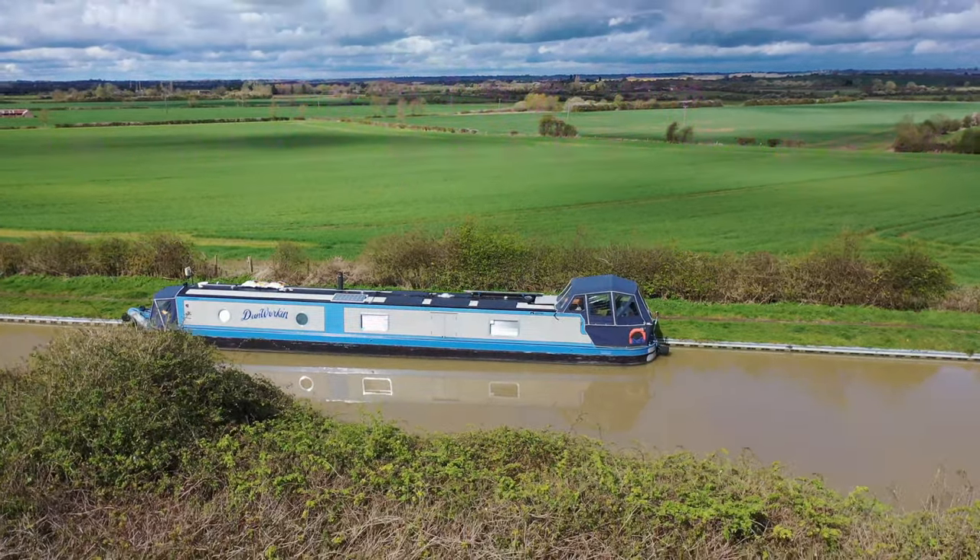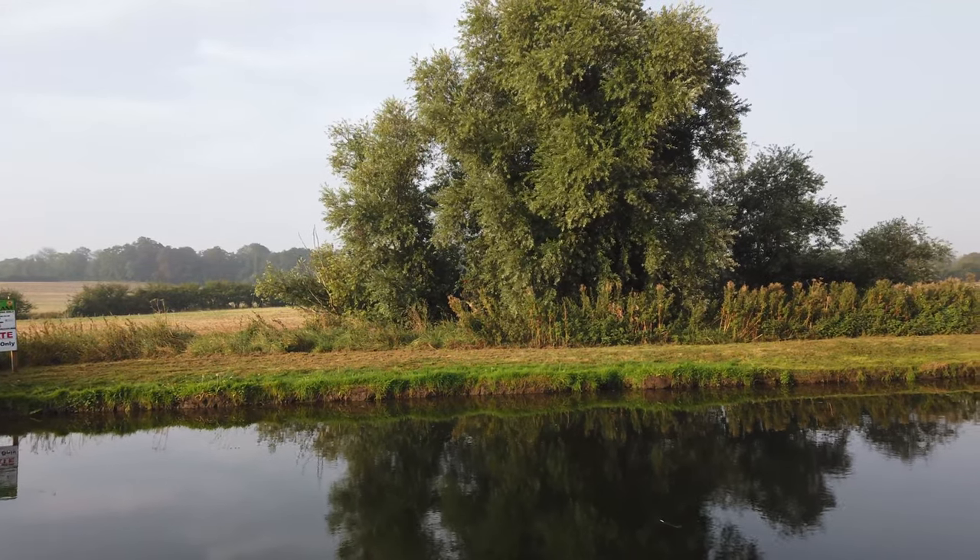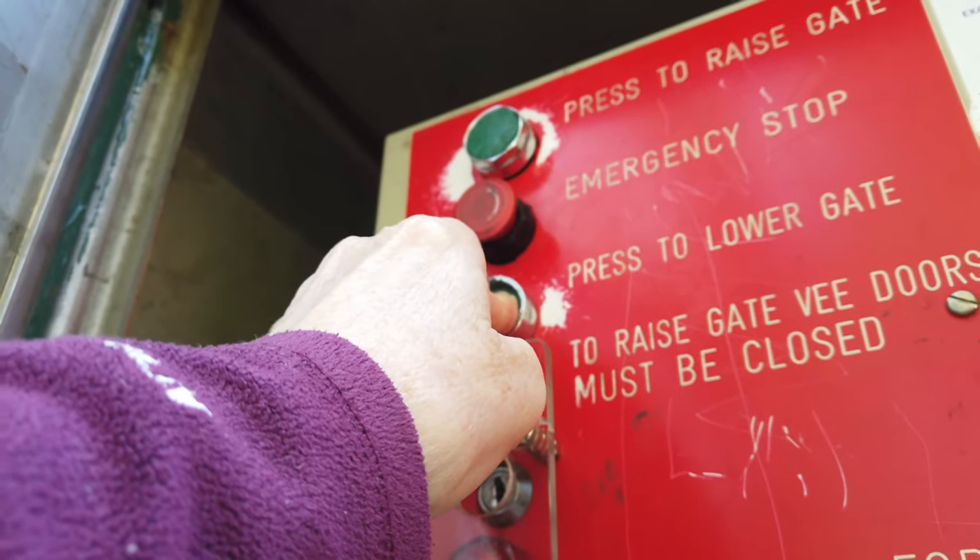Coming up in this week's video: we spent half the night over on that mooring over there, but around about one o'clock this morning we had to move over to here.